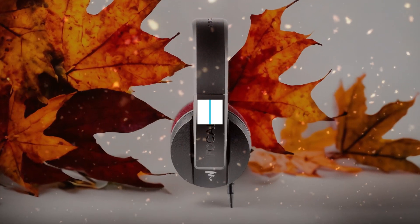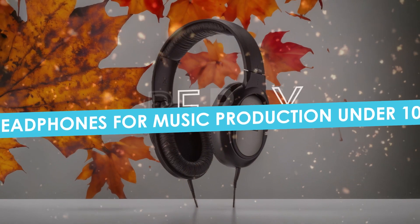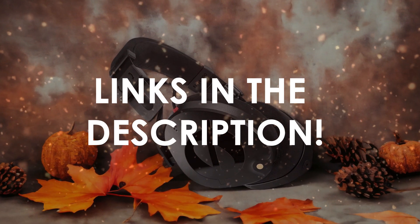In this video, I will help you find the best headphones for music production under $100 in 2024. Links to all the products we mention in this video will be listed in the description. Let's get started.